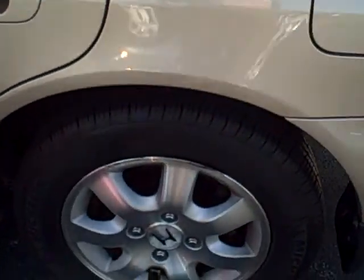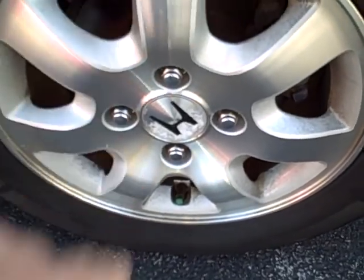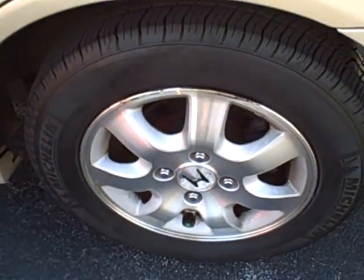Sorry, this side is kind of in the shadow, but this side is just as clean as the other. Again, rims are in great shape. Got a little bit of what looks like tar or something on there — a little wipe, right off.